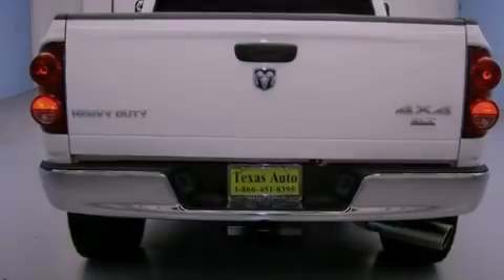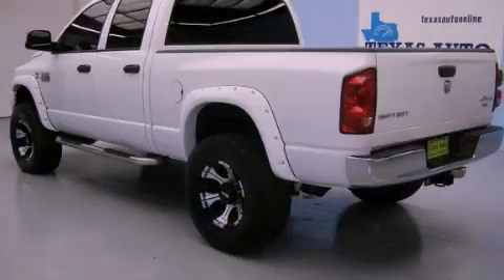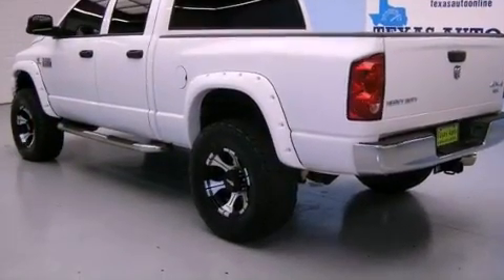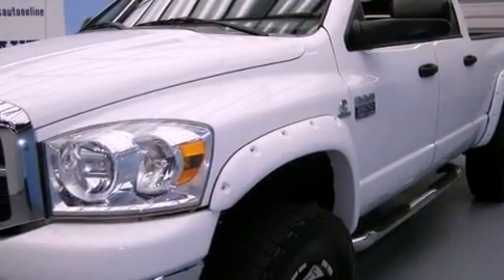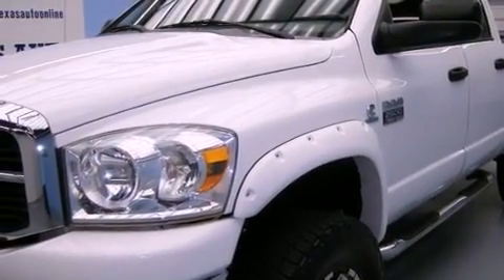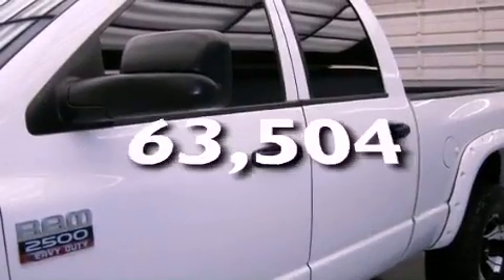All of the following features are included: a CD player, a Sentry key theft deterrent system, tinted glass, a full-size spare tire, halogen headlights, disc brakes with an anti-lock braking system, front multi-stage airbags — and this automobile has fewer than 64,000 miles on the odometer.